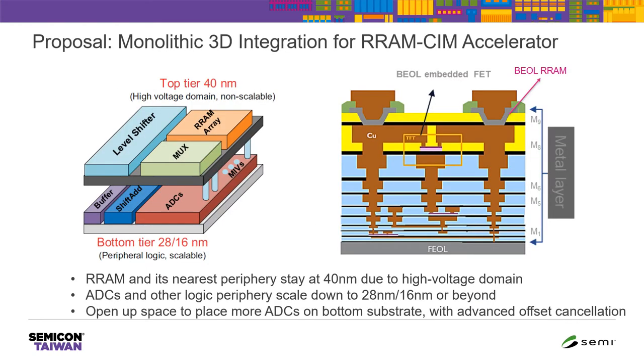Here comes our proposal: monolithic 3D integration to design the RRAM-based computing memory accelerator. The conceptual figure shows the partition of this two-tier design. We want to place the RRAM array together with its closest peripherals — for example, the MUX and level shifter — on the top tier at 14 nm node, since this is a high-voltage domain and hard to scale. For the peripheral logic — ADCs, level shifters, and buffers — we can use a logic process scaled down to 28 nm, 16 nm, or beyond. This opens up space at the bottom to allow more ADCs, improving energy efficiency and throughput further.